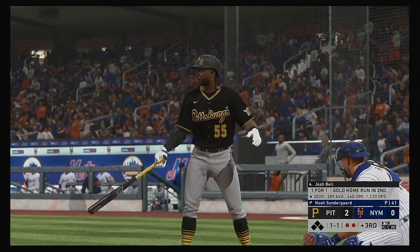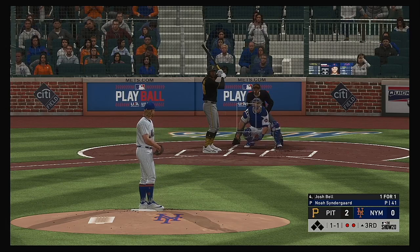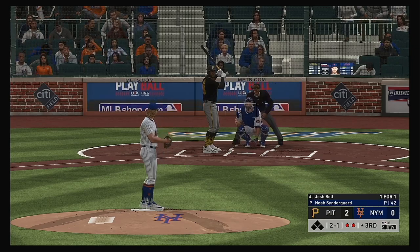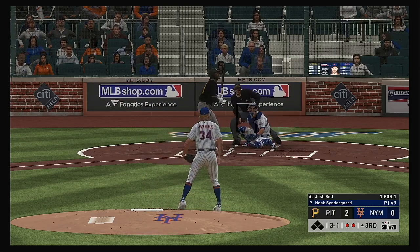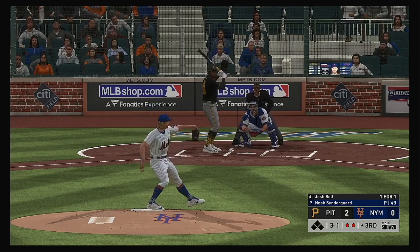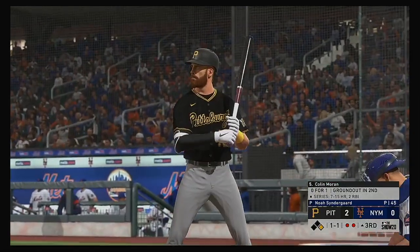Bases are empty with two gone, and digging in to bat next, the big bat of Josh Bell. In that last at-bat, straightaway center field — he hit a bomb. As a pitcher, you're trying to pitch to the big part of the ballpark, but a guy like this who can pop it to center field — I might think about pitching him down and away on the corner. 3-1 to him now — hitters count all the way — and this misses for ball four, the second walk he's surrendered in the first three innings.